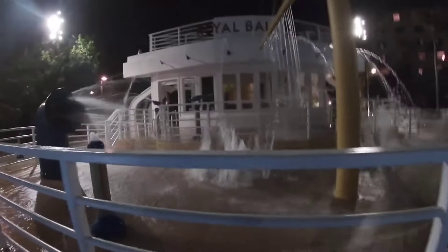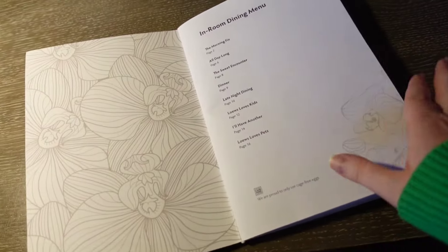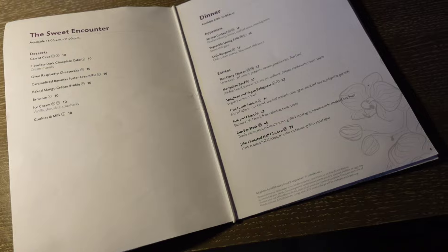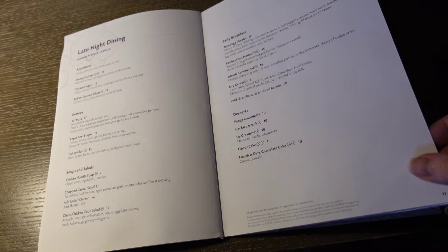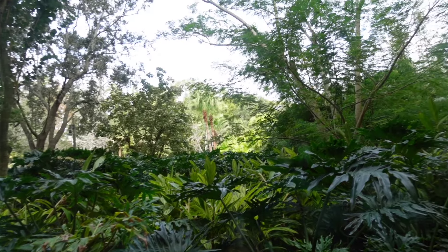They do offer room service, but we didn't order it this time — we're trying to stay on a budget, and the restaurants can be a little costly. We also stay during the off-season to get the cheapest rates. May, September, and February are going to be the cheapest months to stay here.